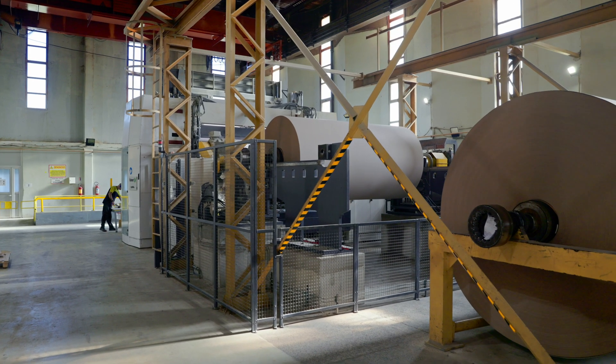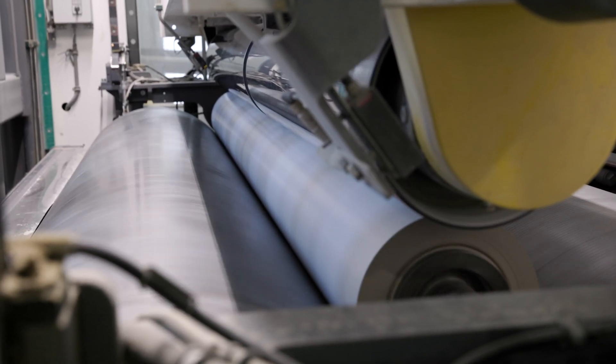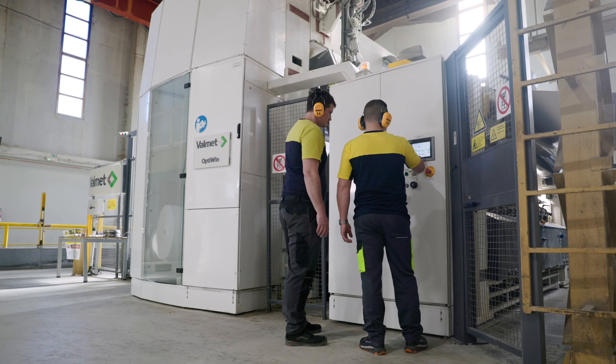The winder was a mandatory upgrade before any reconstruction and capacity increase. At that point, we recognized the Valmet OptiWIND as the best possible solution available on the market.